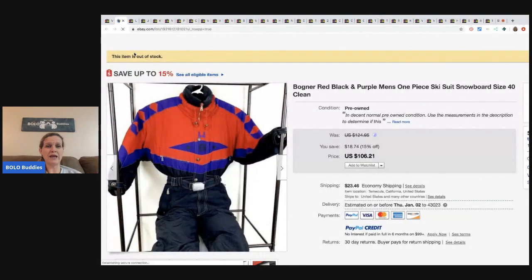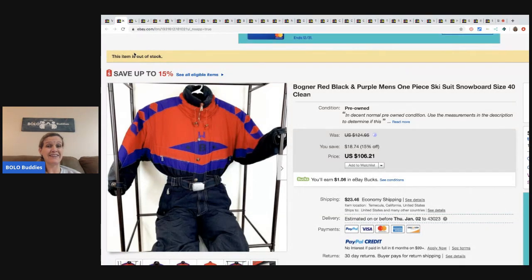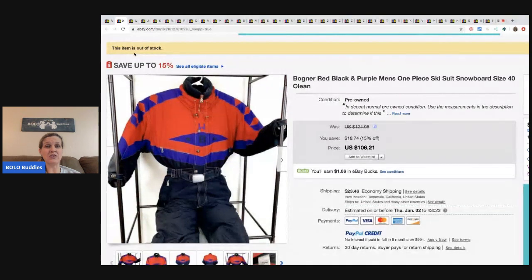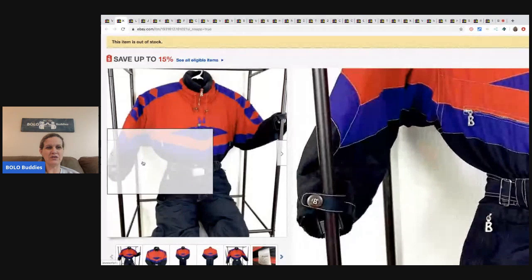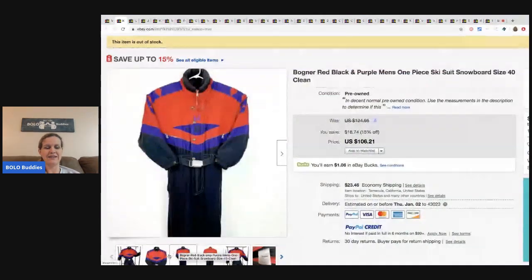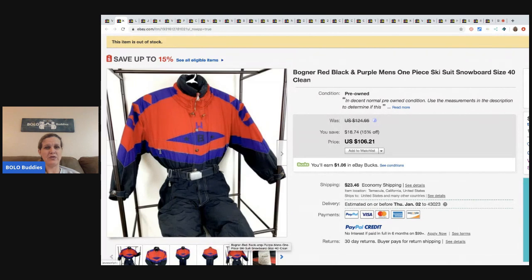This one also came from one of the storage units, so again about 20 cents in it, and it sold for $106. I just love this picture - he's got it posed so it looks like the guy's sitting there. Great photos, very cool.